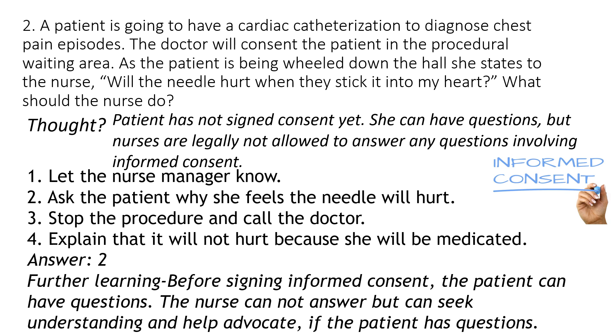For further learning, look at what your role is before they have signed — how would you respond to them? If they have a question, you can say, 'What's making you feel like that?' or 'What have you heard about it?' But you can't answer her; we're not allowed to answer any questions about informed consent. We can help advocate though — you can tell the patient, 'When we get to where the doctor is, I can help you ask the questions that you want to ask.'